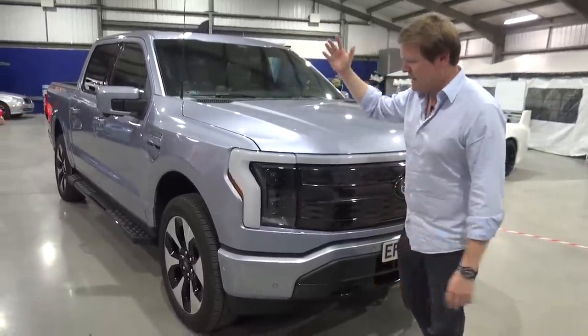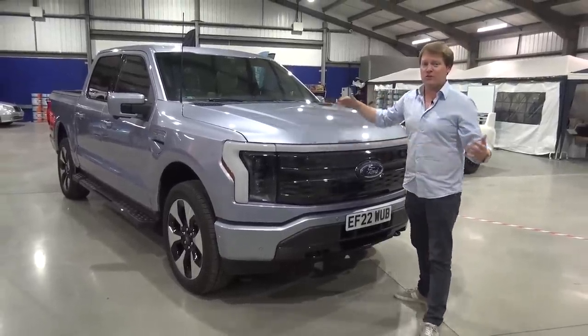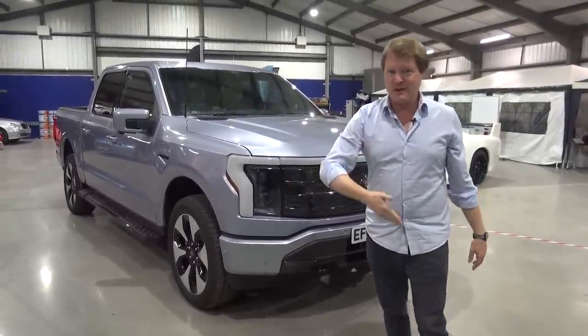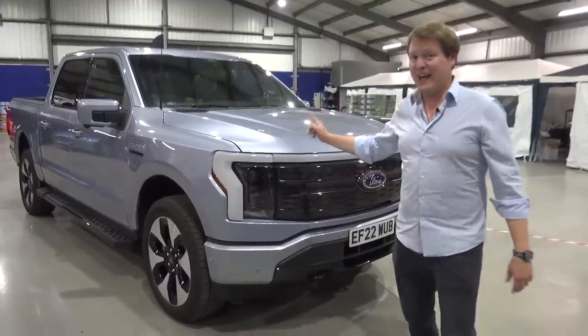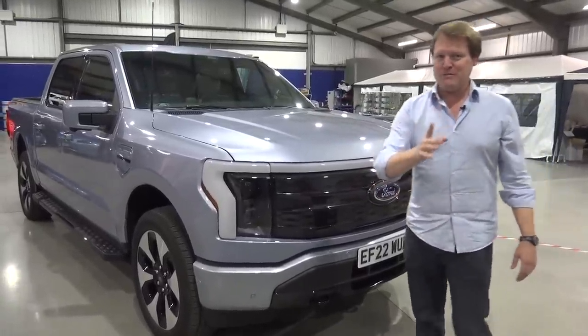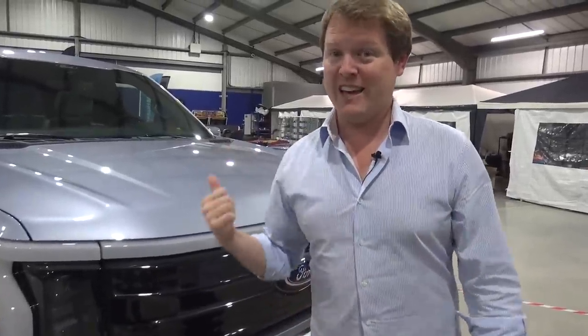In a pickup, you would typically associate this area with housing an engine. Ford have also just launched the Raptor R with the GT500's engine and 700-odd horsepower. This has 580 horsepower, but over 1,050 newton meters of torque. And believe me, when we drive it on the road, it's a kick in the back.